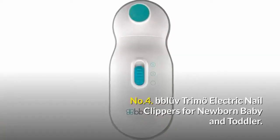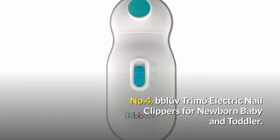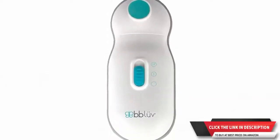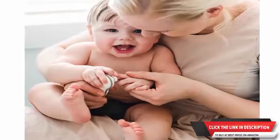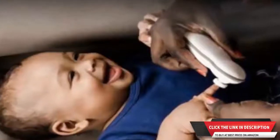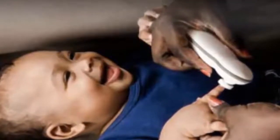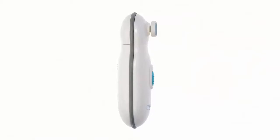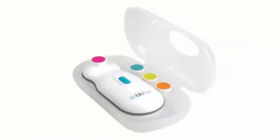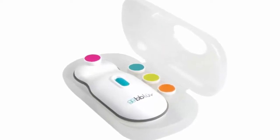Number four: Beloved Trimmo electric nail clippers for newborn baby and toddler. Painless and gentle for babies and toddlers — trim and polish tiny toenails and fingernails without risk of cuticle damage. Whisper quiet, so you can trim baby's nails while they sleep. Features an anti-slip edge for good grip and a single switch to adjust speed to what is most comfortable for your baby. Includes a carrying case plus four filing discs of different colors.